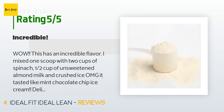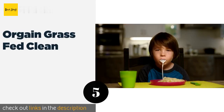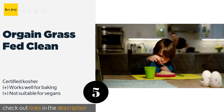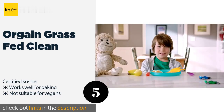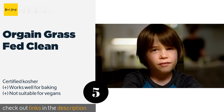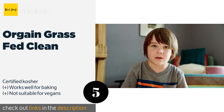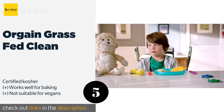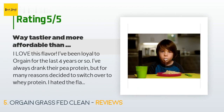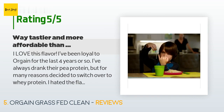The next product is Or Gain Grass Fed Clean. If you are strict about what you put in your body, Or Gain Grass Fed Clean is probably a smart choice. It is made with organic ingredients and is free of gluten, soy, antibiotics, GMOs, carrageenan, hormones, and most other unwanted additives. This product is available on Amazon for $26 and the average rating is 4.5 stars with more than 575 customer reviews.